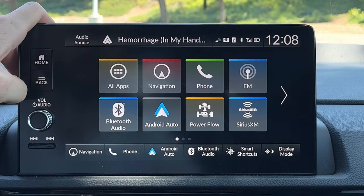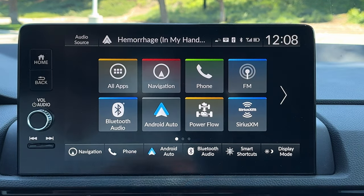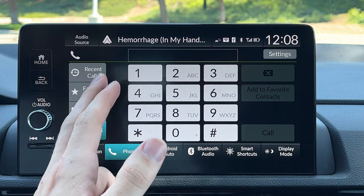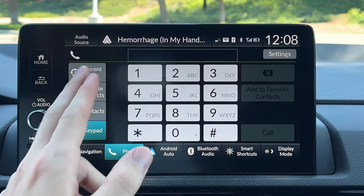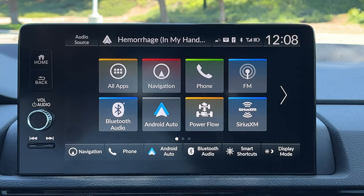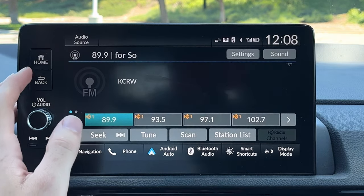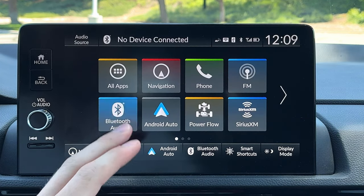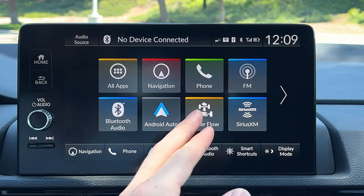The screen gets quite hot though, so when you have to touch it for a while it's a little hot on your fingers. Under phone — straightforward — you get a dialer, your favorite contacts, and recent calls; you can make those right from there. FM radio with HD radio supported. Bluetooth audio is there if you're streaming that way.